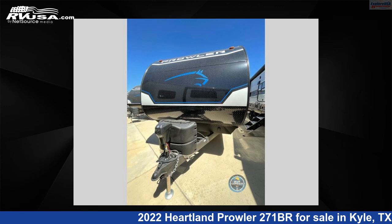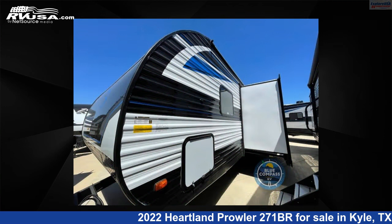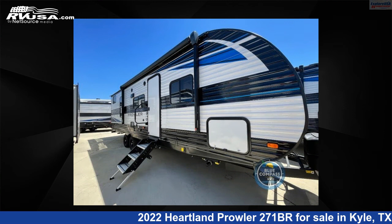This 2022 Heartland Prowler 271BR is a travel trailer RV. It is located in Kyle, Texas, 78640 and is offered for sale by ExploreUSA RV Supercenter, Austin, Texas.